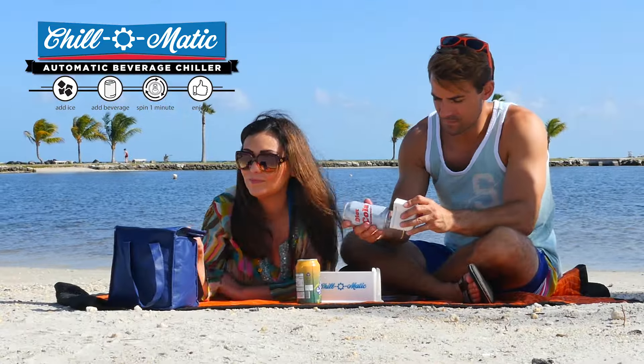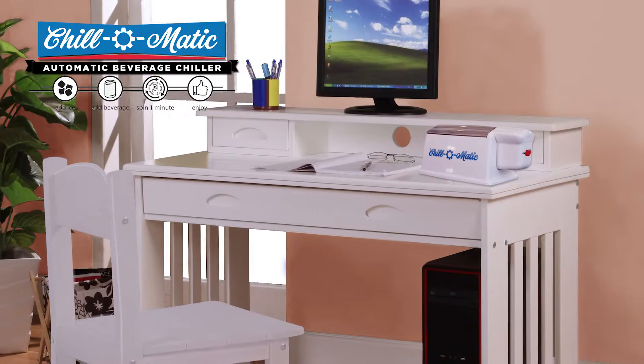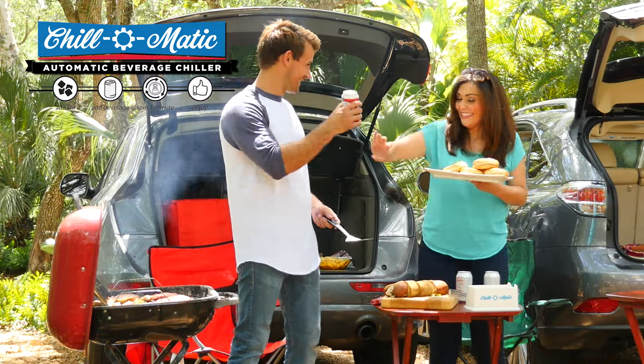Use it at the beach, by the pool, on camping trips, in dorm rooms, while tailgating, at picnics, or at home.